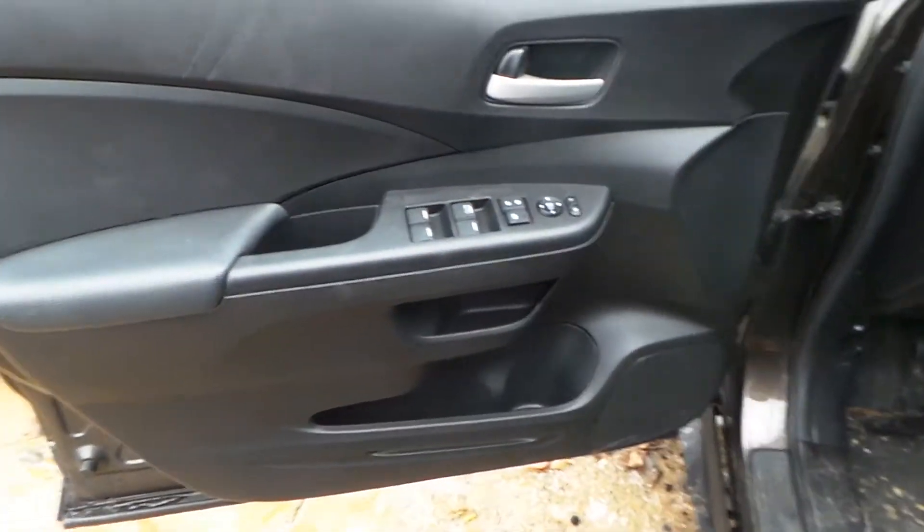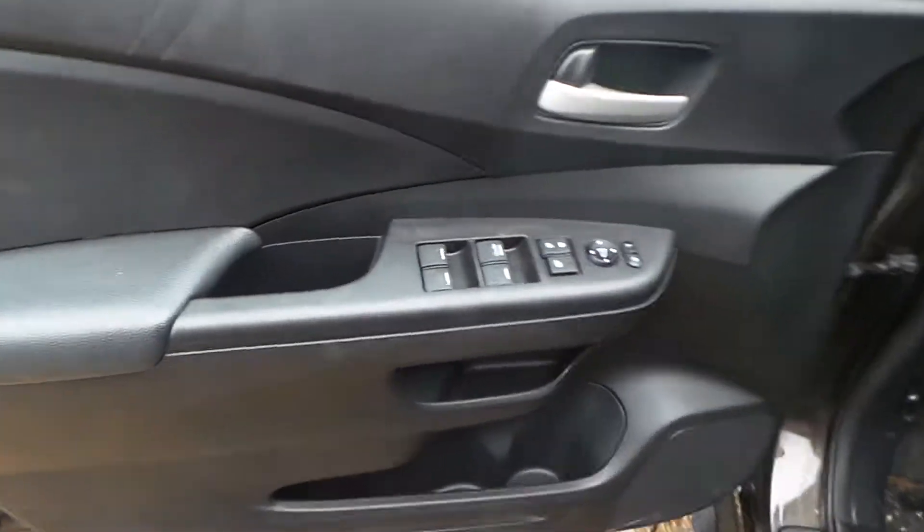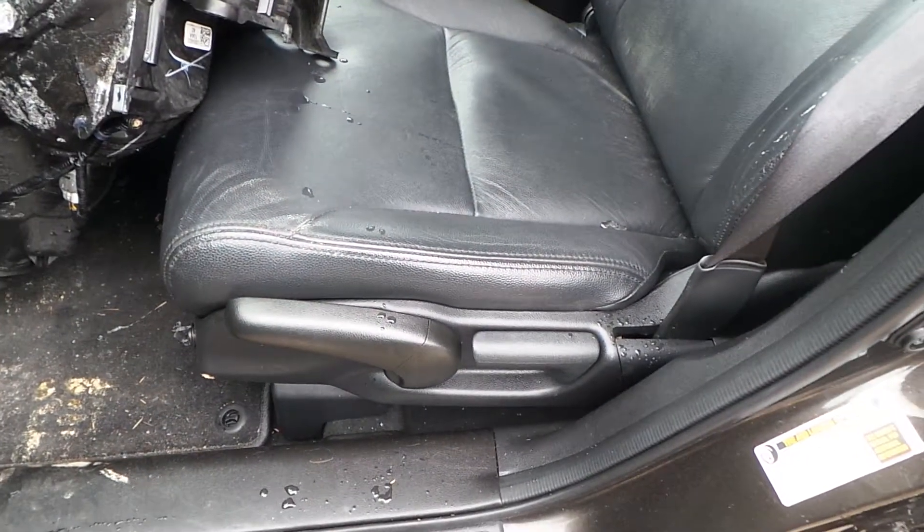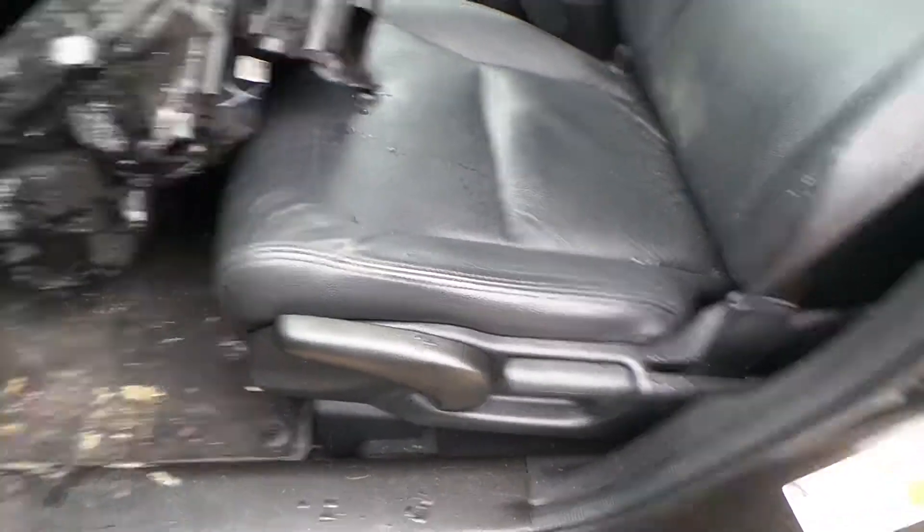On the inside we've got good trim panels all the way around as well as a good window master switch. On the seats we have leather manual seats with aftermarket covers and heaters in both sides. We have a rear seat as well.